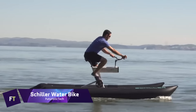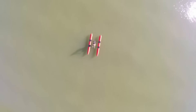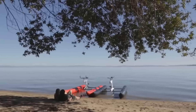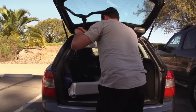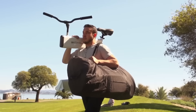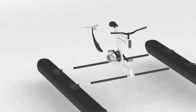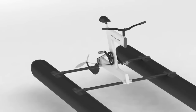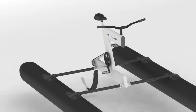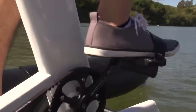The Schiller Water Bike is a work of contemporary engineering, merging the pleasure of cycling with the exhilaration of riding on water. Easy navigation and tight three-point turns are made possible by its responsive steering and premium ultra-portable catamaran base. It uses Gates Carbon Drive belts to convert human power into speeds of over 10 miles per hour.